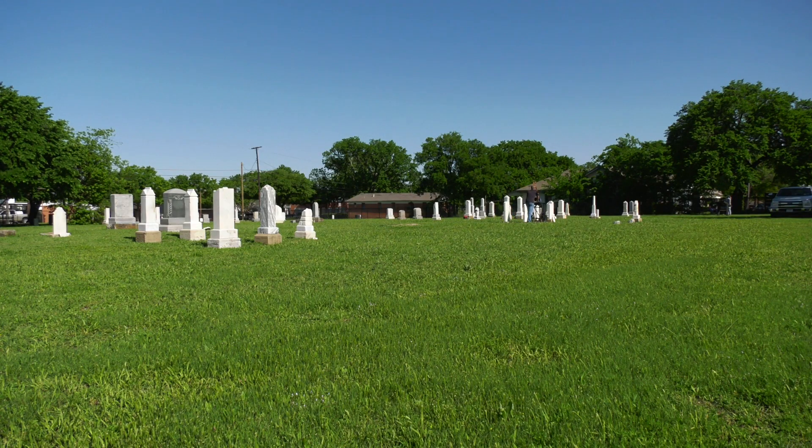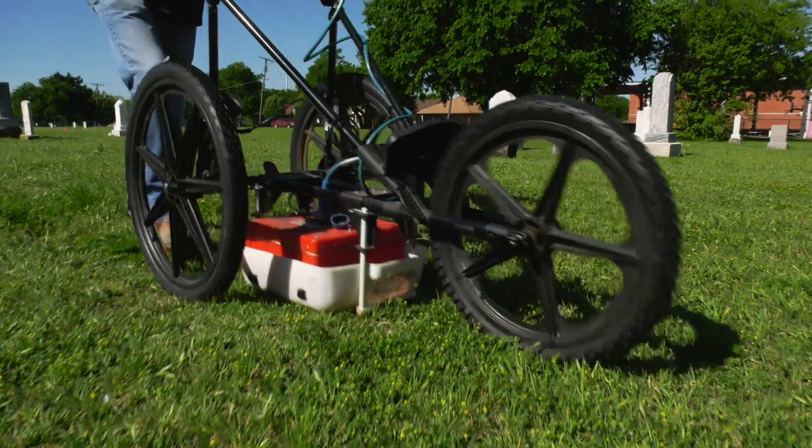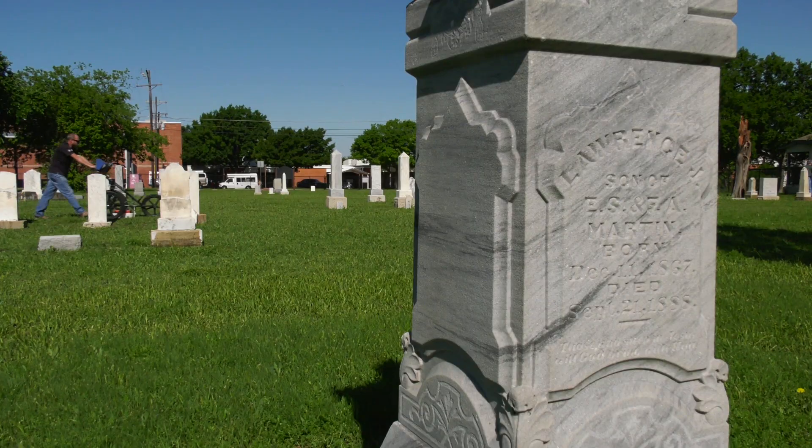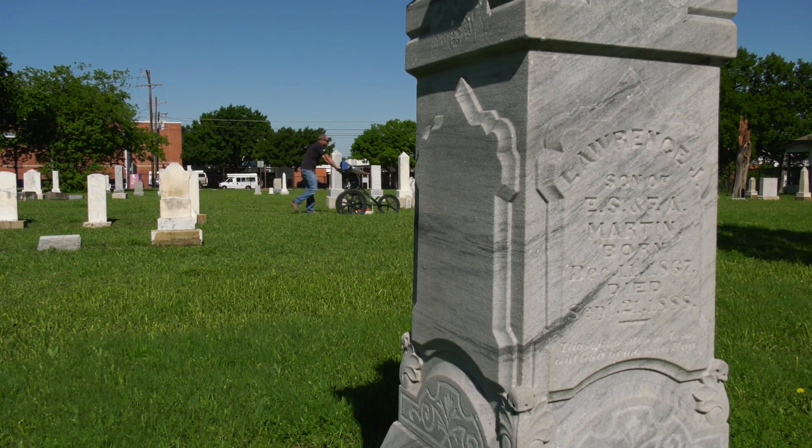We will take the radar and we will basically tune it to the soil that we are on, because every site is different. Once that's done, we lock those positions in and then we do the entire site and use the existing burials as a benchmark of what to look for in between the existing markers.